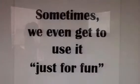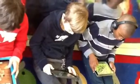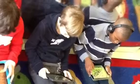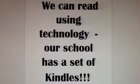So to get an equivalent fraction of three-fourths, you could multiply... Sometimes we even get to use it just for fun. We can read using technology. Our school has a set of Kindles.